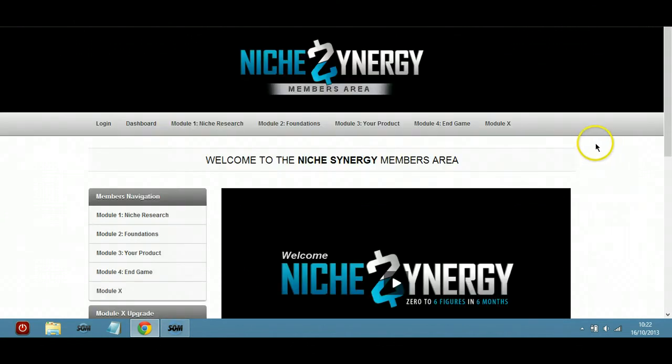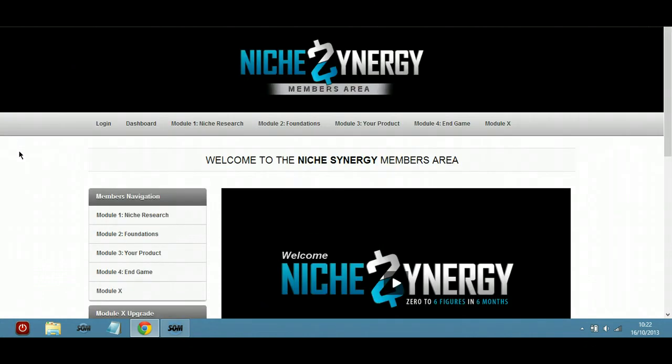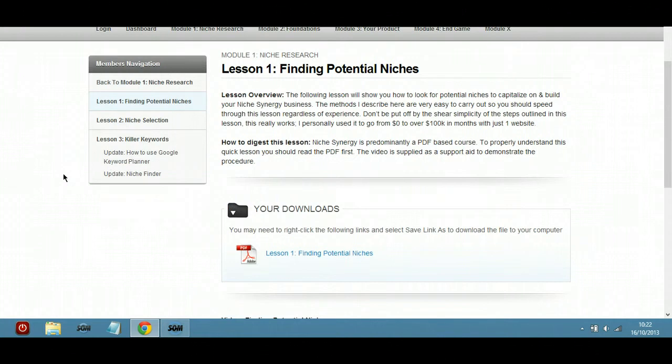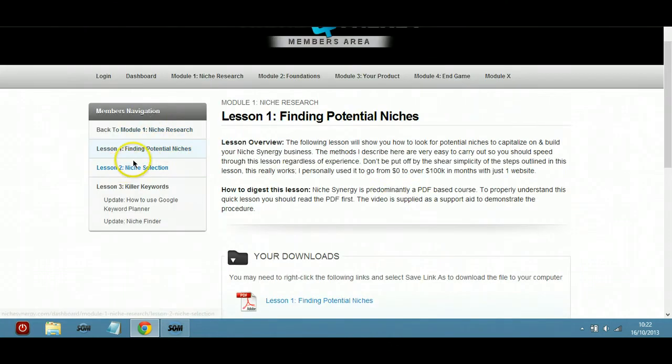I've been through all the videos — it's pretty cool stuff. As you can see here, I'm in the dashboard area. It's all very well laid out, very easy to find everything. These are the different modules down the side, and if we go into module one, lesson one, you'll be able to see how nicely everything's laid out, and you've got a menu here as well.